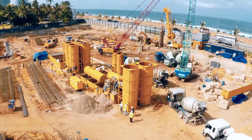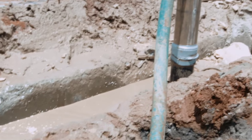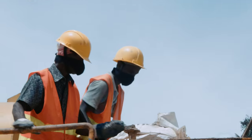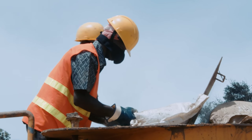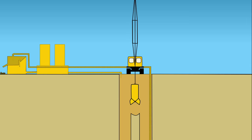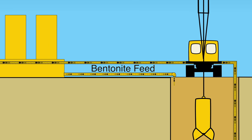Bentonite slurry, which is stored in a set of silos, is applied into the trench to ensure that caving in of the sides is prevented at the concrete pouring stage of the construction of the diaphragm wall. The bentonite slurry is taken back into the silos after desanding for reuse. This also contributes to cost saving and protection of the environment.